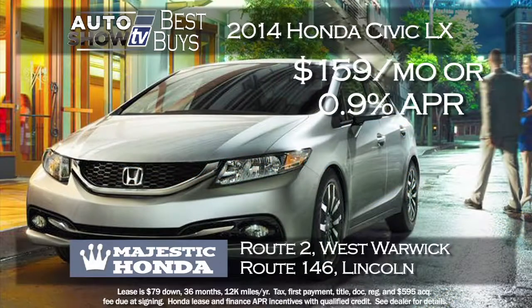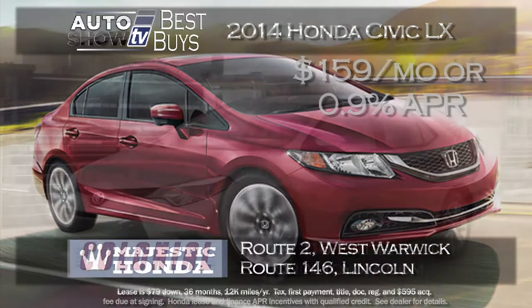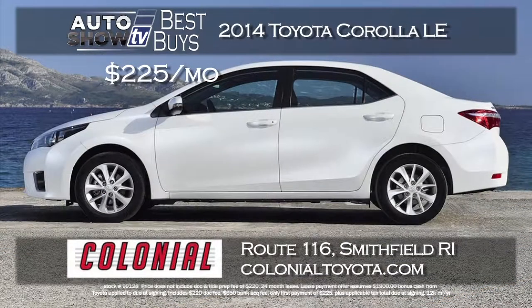A leader in the small sedan class is the Honda Civic. There are two ways to get a great deal right now at Majestic Honda in Lincoln and West Warwick. The 2014 Civic LX sedan can be leased for just $159 a month with just $79 down, or buy with 0.9% financing for 36 months. Also, at Colonial Toyota, they are leasing the 2014 Corolla LE for just $225 a month — a 24-month lease with only $225 down — a great deal with lots of technology and style.